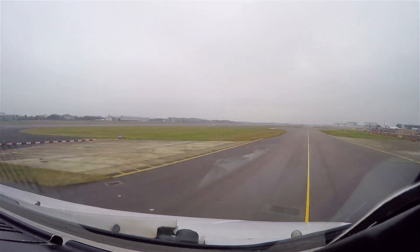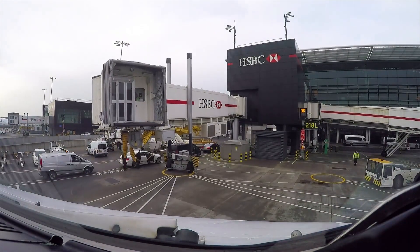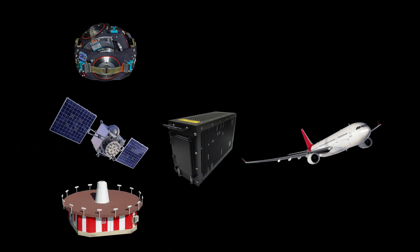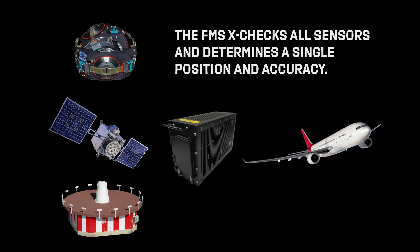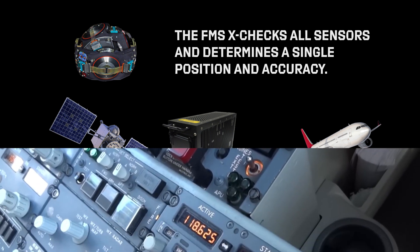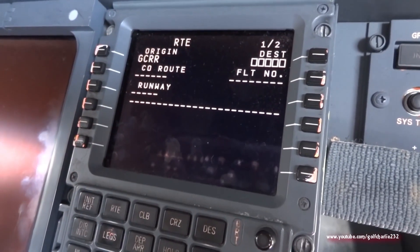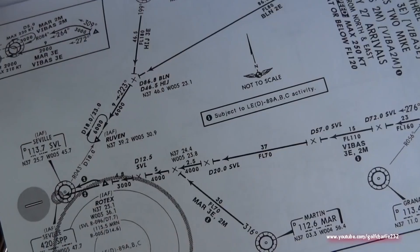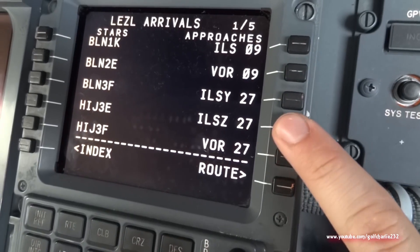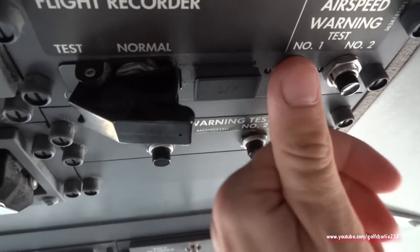Now we know the three different position inputs the FMS receives for position determination. The important takeaway is that none of these inputs directly navigate the aircraft. The FMS constantly cross-checks the various sensors and determines a single aircraft position and accuracy. This means it is extremely important that the pilot inputs the correct location of the aircraft when initializing the FMS. It also means that if one sensor fails for any reason, the FMS has other sensors it can utilize to still determine its position and continue the flight.